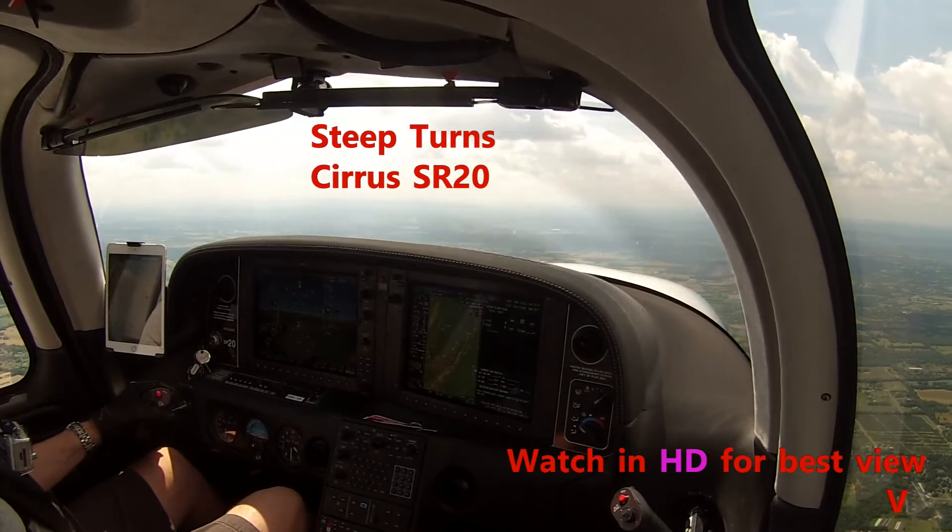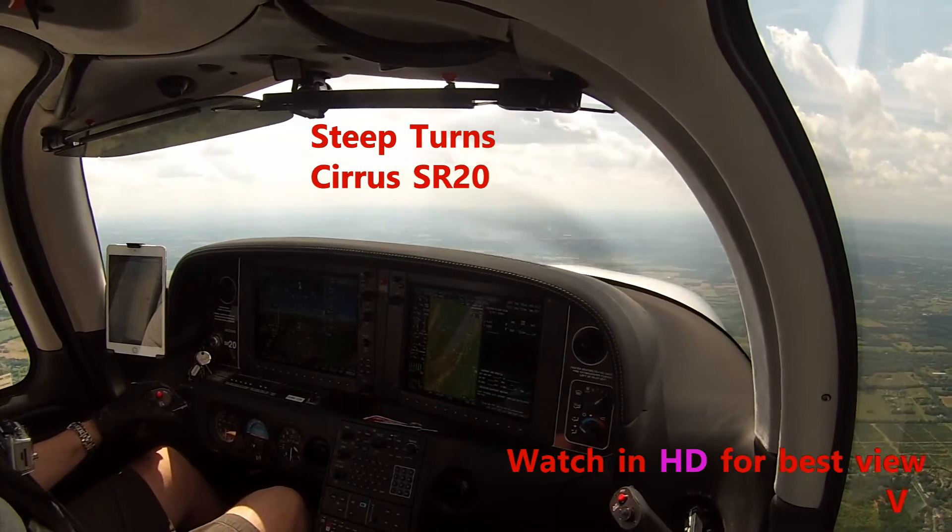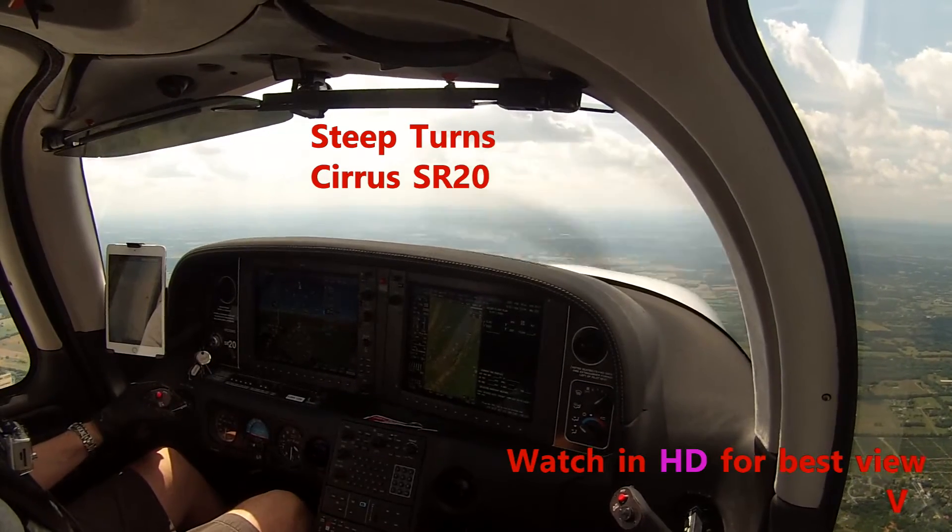Steam turn to the right. Maryland traffic, September 5, 375A, runway 20, Maryland.